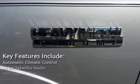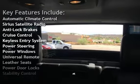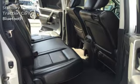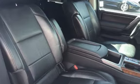Key features include automatic climate control, Sirius satellite radio, anti-lock brakes, cruise control, keyless entry, power steering, power windows, universal remote, leather seats, power door locks, stability control, traction control, and Bluetooth. Thank you!